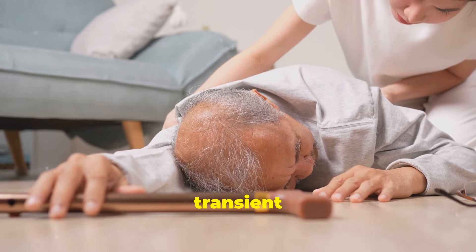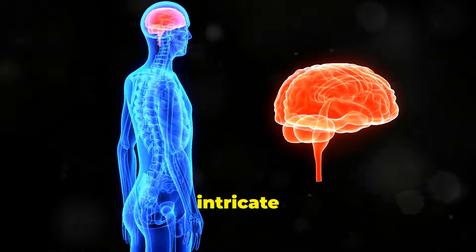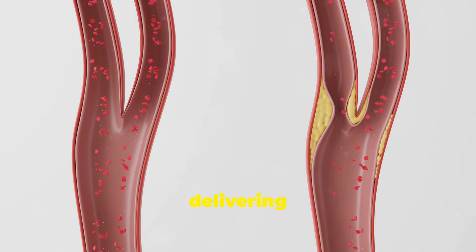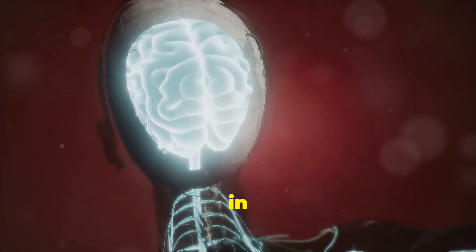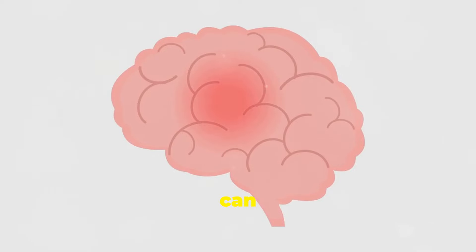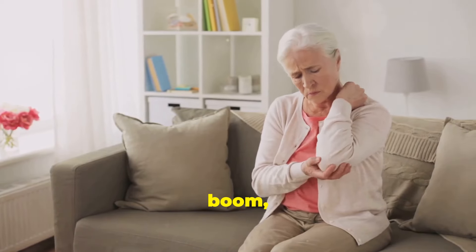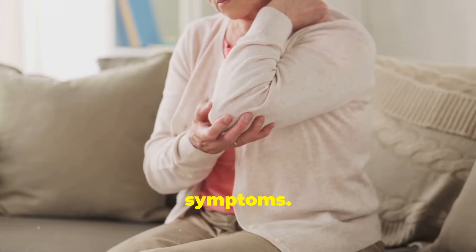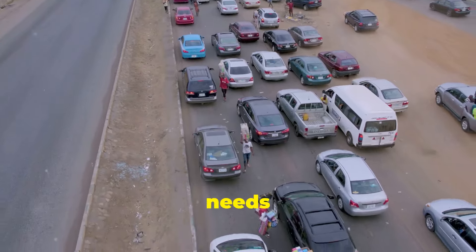This sudden onset of numbness or weakness can be a telltale sign of a mini stroke, also known as a transient ischemic attack, or TIA. Our brains are like intricate highway systems, with blood vessels acting as the roads. These roads are crucial for delivering oxygen and nutrients. A mini stroke happens when there's a temporary blockage in one of these roads, cutting off blood flow to a specific part of the brain. This interruption can cause immediate symptoms — if that part of the brain controls sensation in the arm, you get numbness or weakness. It's like a traffic jam in your brain, and just like a traffic jam, it needs to be addressed quickly.